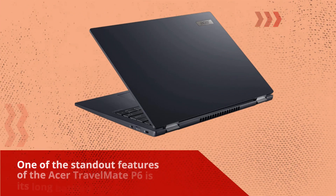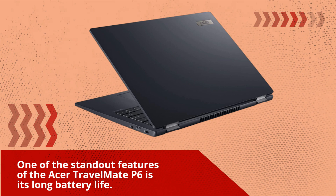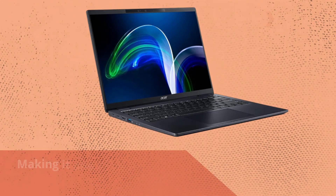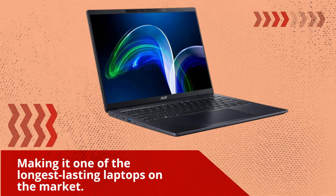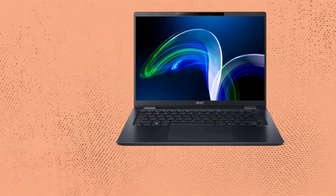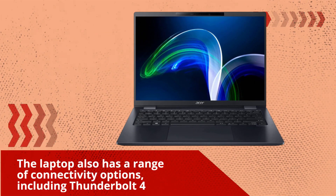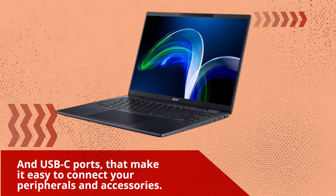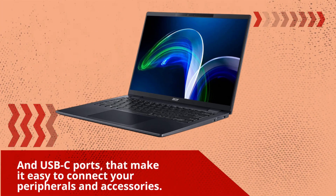One of the standout features of the Acer Travelmate P6 is its long battery life. The laptop can last up to 20 hours on a single charge, making it one of the longest-lasting laptops on the market. It also has a range of connectivity options, including Thunderbolt 4 and USB-C ports, that make it easy to connect your peripherals and accessories.